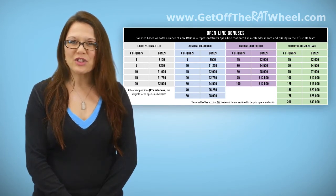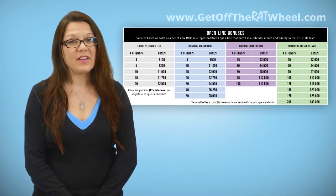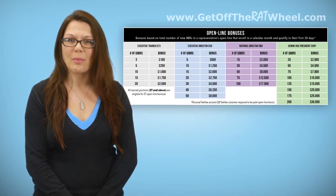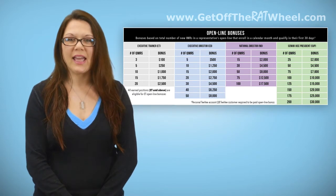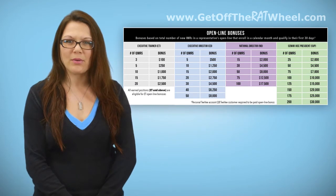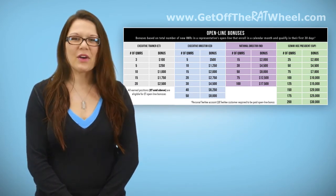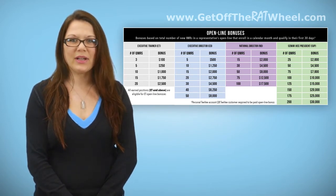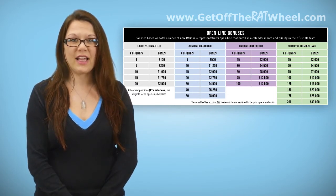In order to be eligible for any Open Line Bonus, you must first have a TV customer or a personal TV account of your own and be qualified as an ET or higher at the time of a new representative's enrollment. When a new representative enrolls in your open line during a calendar month, you'll earn one qualified IMR counting towards that month's Open Line Bonus if the new representative gets qualified in their first 30 days, meaning they have eight customer points including an outside customer or personal TV account ordered inside their first 30 days.